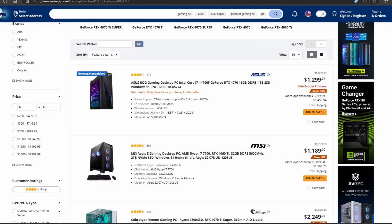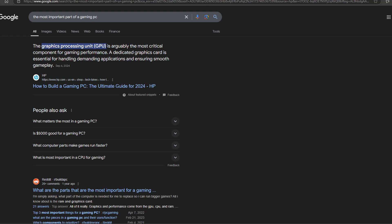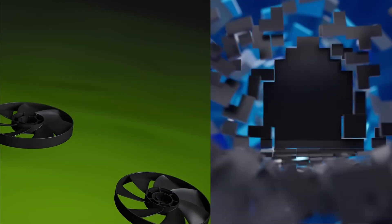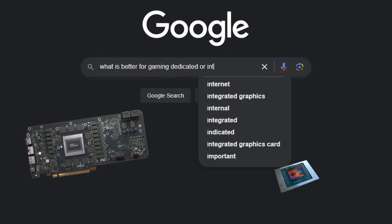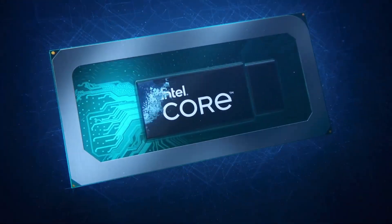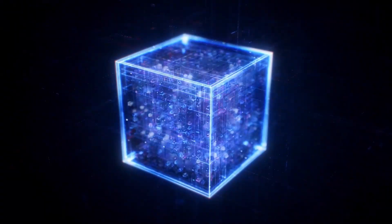Once you decide to buy a gaming PC and you start doing your research, you will soon figure out that the system performance will be massively dependent on your GPU. Then you will find out that there are two types of GPUs: integrated and dedicated. While searching which one is best for you, you will come to the conclusion that a dedicated GPU is the best course of action for gaming computers.